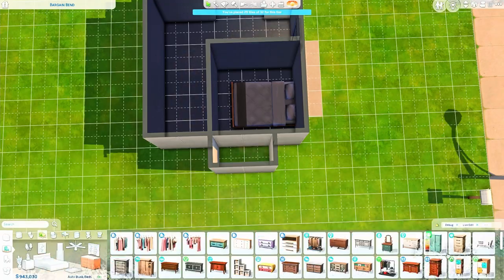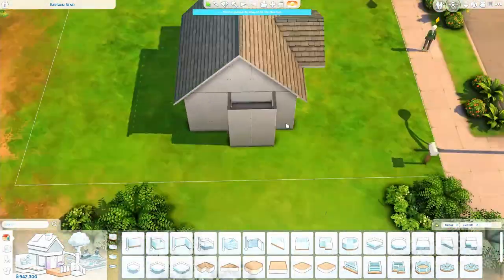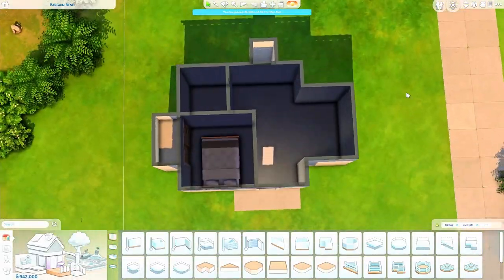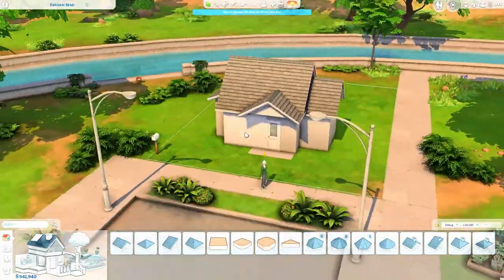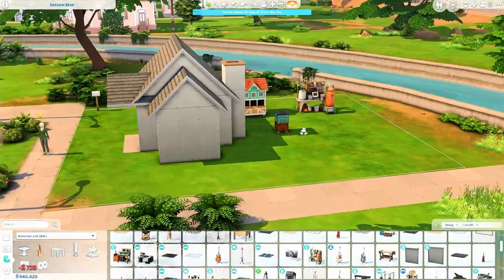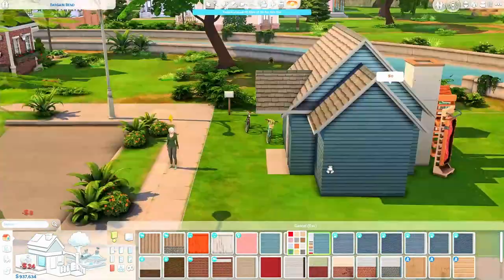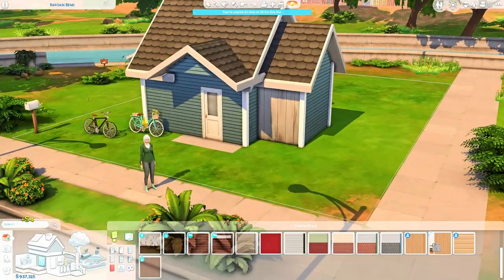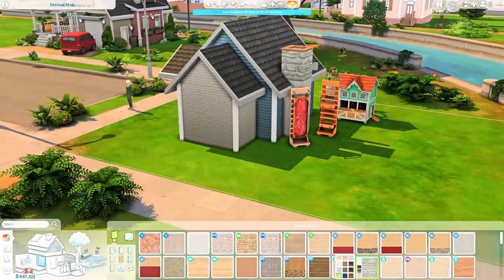This is a microhome for two Sims, and the floor plan really makes sense — there's a bathroom, a kitchen, a living area, and a bedroom. I think it turned out beautiful and I'm obsessed with the floor plan. We are building in Willow Creek on a 20 by 15 lot, and I wanted this house to fit into the whole neighborhood scheme. I'm working on a save file and want everything to be cohesive, so this house is styled on the suburban side.